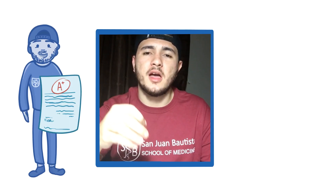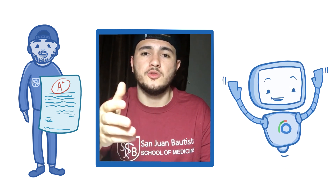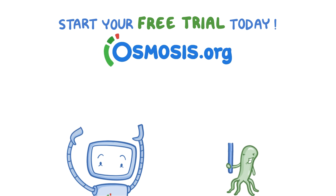Since I started using the Osmosis study schedule, my grades have really gone up. I just wanted to say to Osmosis: thank you. And to you, the viewer, thank you for watching this video. I really hope you get to enjoy Osmosis as much as I do. Take care, enjoy studying, and start your free trial today at osmosis.org.